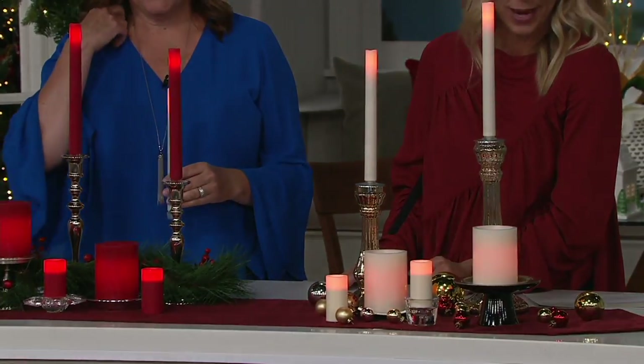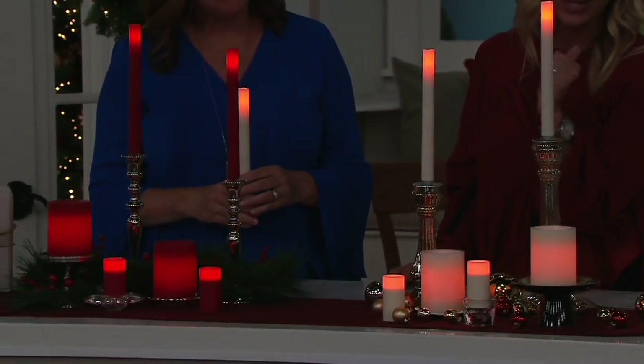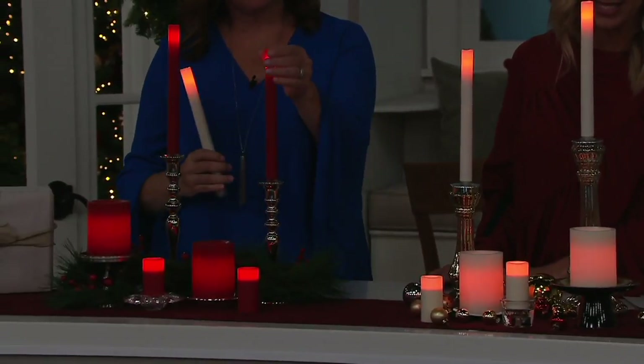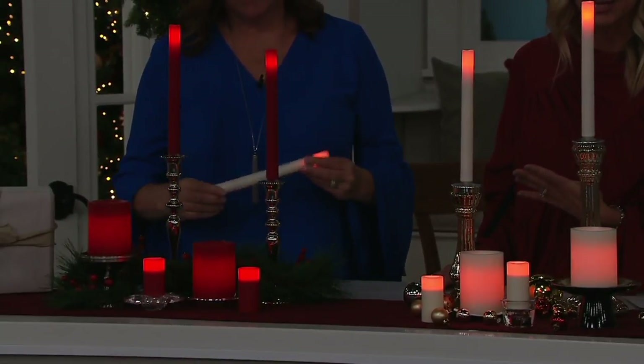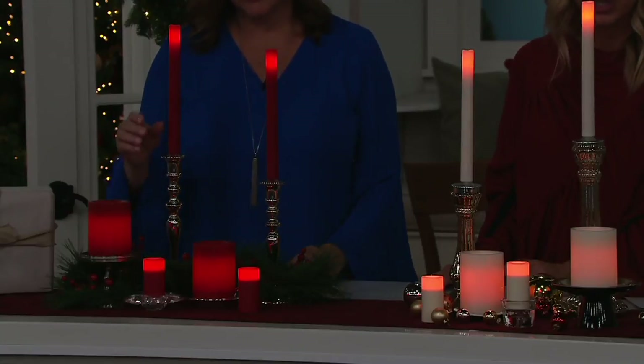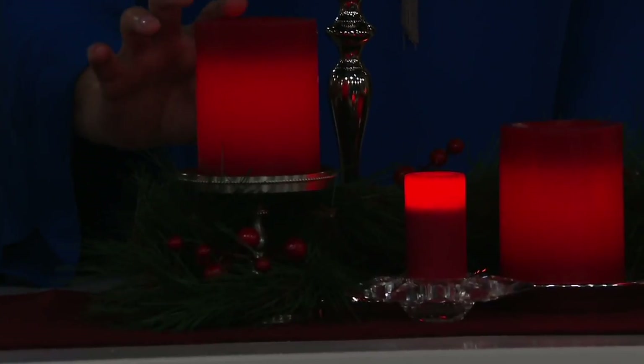The two color choices are red and cream. Right now the red is the most limited. The taper is a traditional size at nine inches high, the pillars are four inches high, and the votives — because they're deluxe — are actually three inches high.